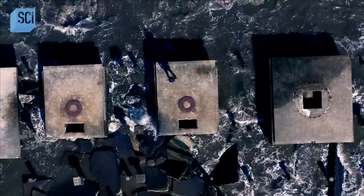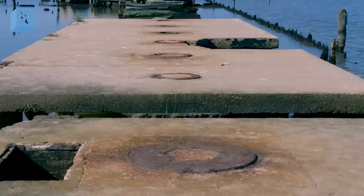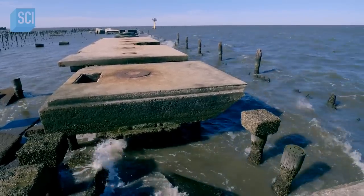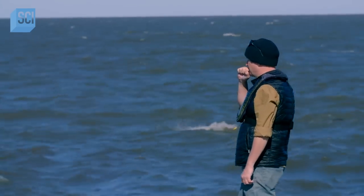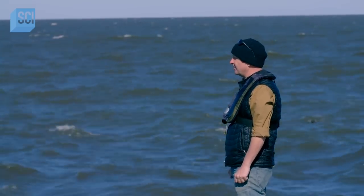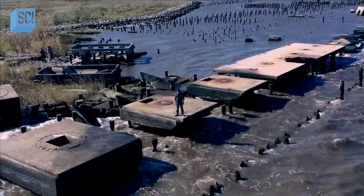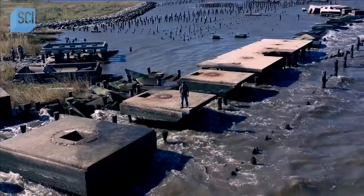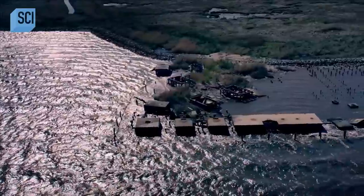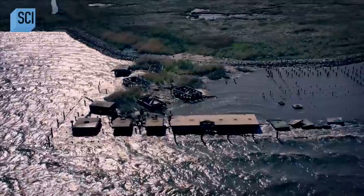All down the line of these platforms, there are iron rings — these are gun mounts. The fact that you've got all these gun platforms lined up like this makes me think that I might be looking at an anti-aircraft training center. Declassified military records confirmed that these sinking ruins were once a secret World War II training base called Shell Beach, and it played a key role in tackling a catastrophic shortcoming in America's defenses at the dawn of World War II.